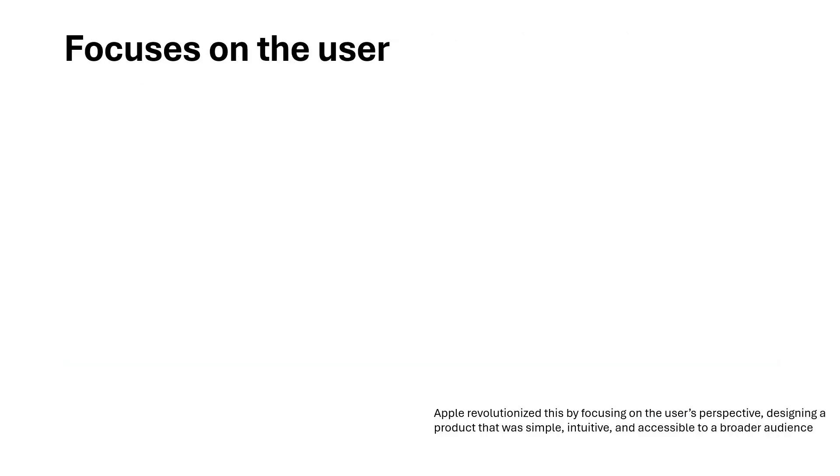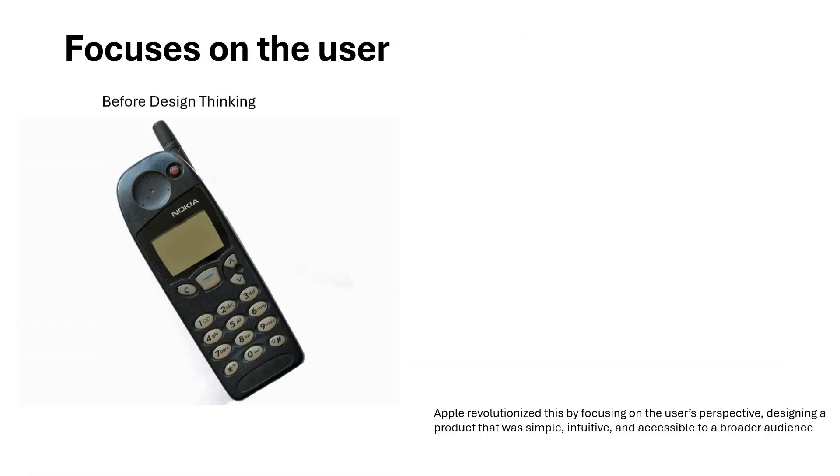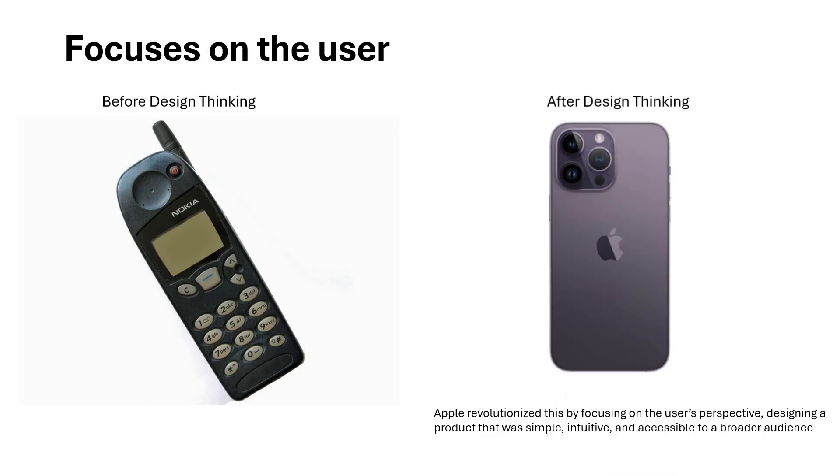Now getting into some examples — the first point is the focus on the user. Before design thinking, we had conventional phones with numbers, keypads, all those things visually appearing, and that was a larger, longer phone. Apple revolutionized this by focusing on the user's perspective. They designed a product that is simple, intuitive, and accessible to a broader audience. They made it sleek, and that way the focus was more on the user, more features came in, and design thinking was at its best with Apple.